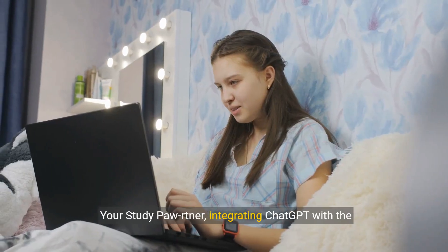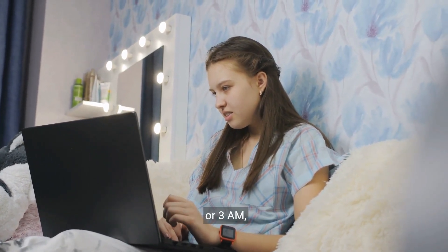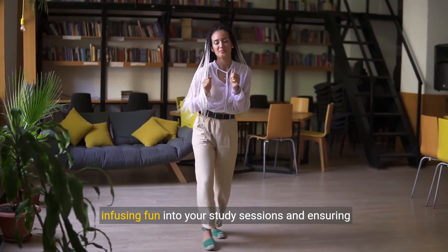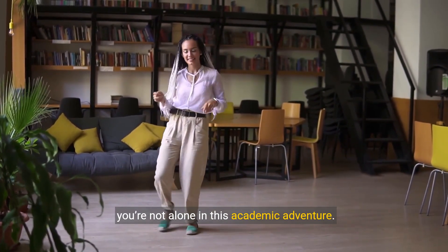Your study partner, integrating ChatGPT with the Quizlet plugin, offers support whether it's 3 p.m. or 3 a.m., infusing fun into your study sessions and ensuring you're not alone in this academic adventure.